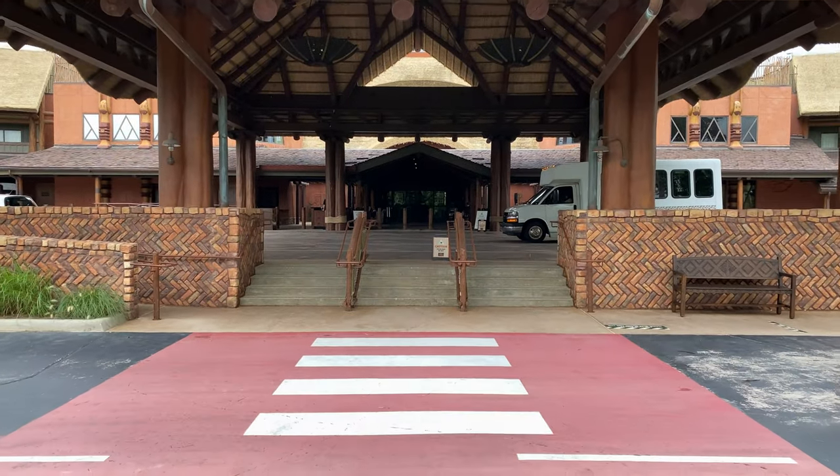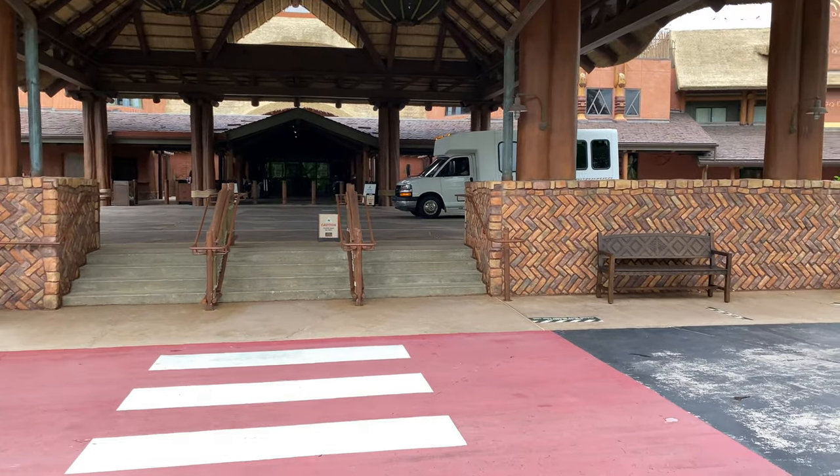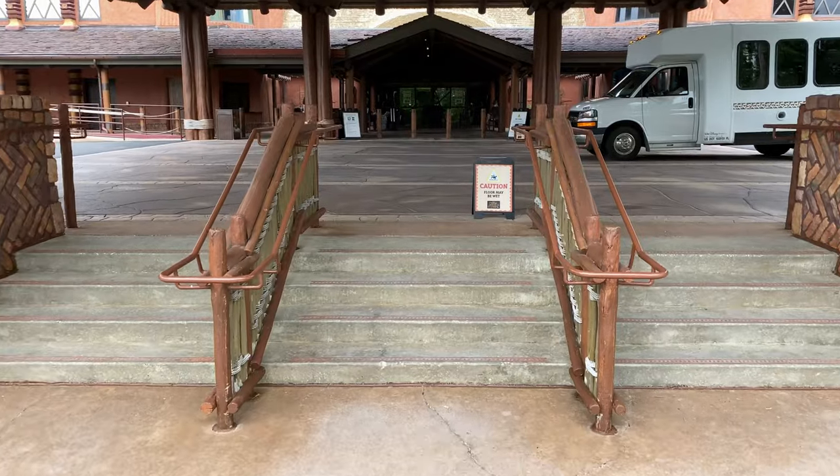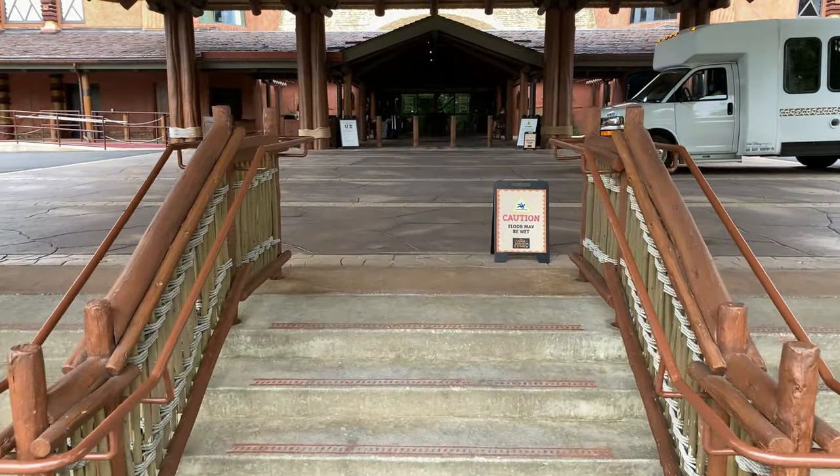Directly in front of us here is the bus stop for Disney's Magical Express, and there's a bench while you wait for your bus. Let's head up these steps and check out the portico.